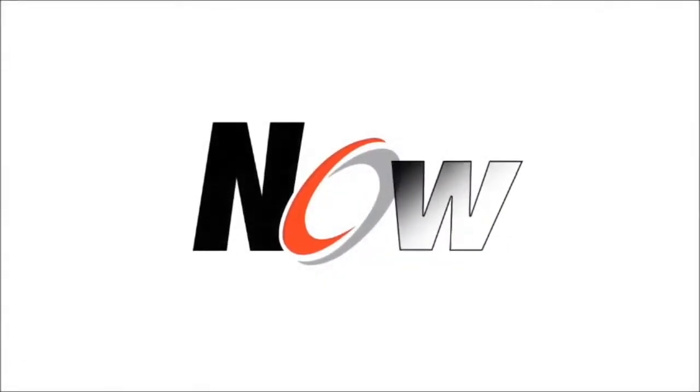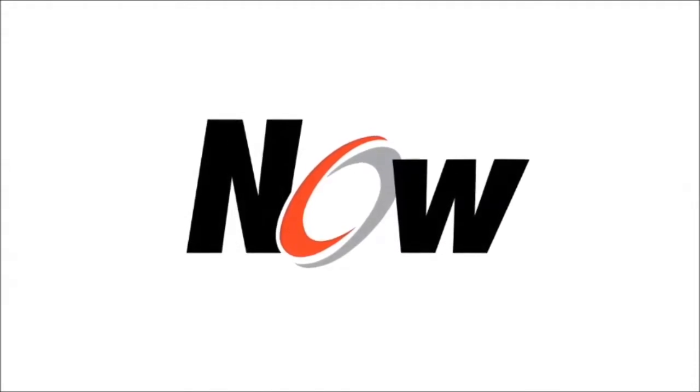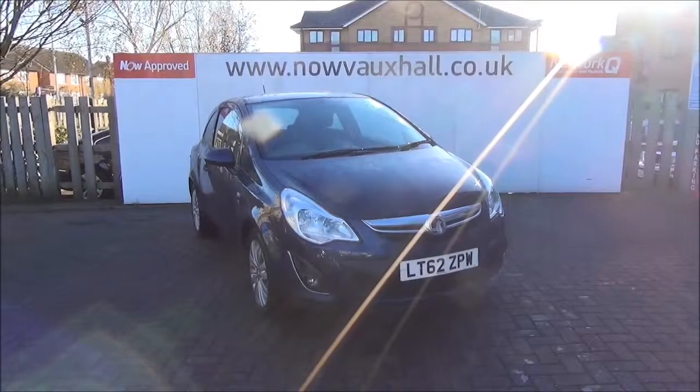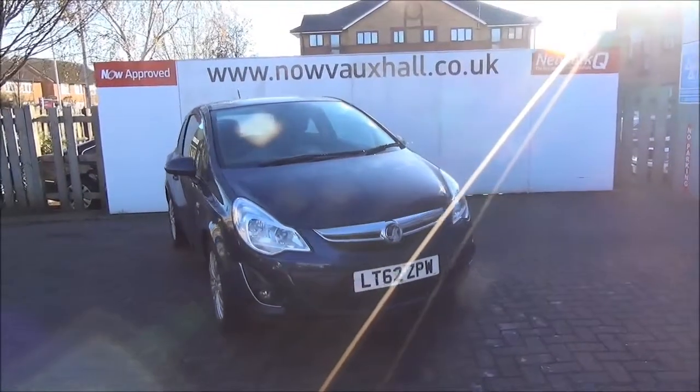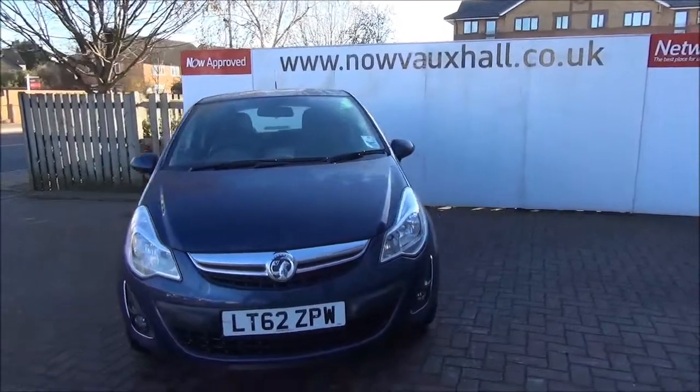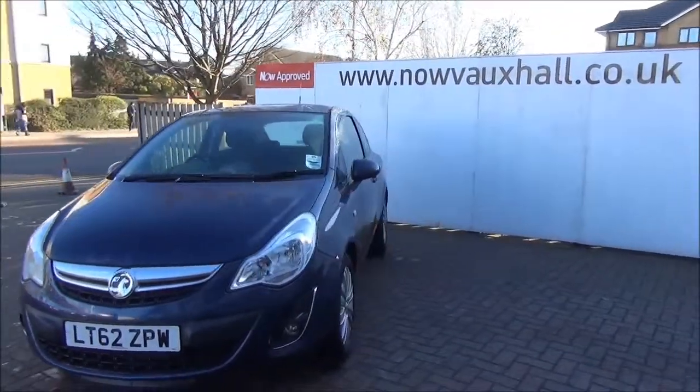Welcome to Now Vauxhall. Here today we have a Vauxhall Corsa 1.4 XI 3-door fitted with a manual transmission, finished in the colour Water White. This car was registered in September 2012 and as you can see is on a 62 plate. The car has a warranted mileage of 12,335 miles.